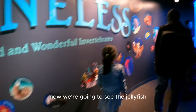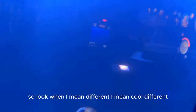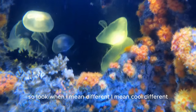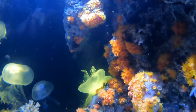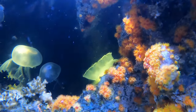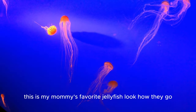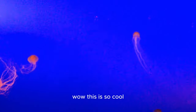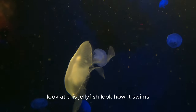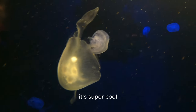Now we're going to see the jellyfish. There are lots of different kinds — and when I say different, I mean cool different! This is my mommy's favorite jellyfish, look how they move. Whoa, this is so cool — look at this jellyfish, look how it swims, it's super cool!